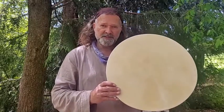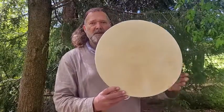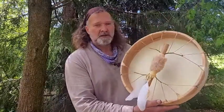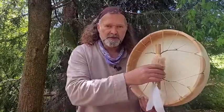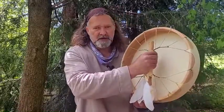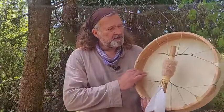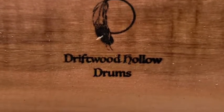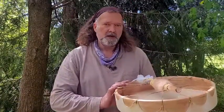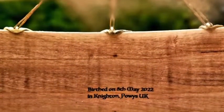The drum in question is this beautiful 16-inch shamanic deerskin drum — it's rather lovely. If I turn it around you can see it's been laced with artificial sinew with a branch handle, got rabbit fur and leather trim on the handle here and these are little goose feathers down below. On the inside of the frame we've got Driftwood Hollow Drums, which is my maker's mark, and also the date when the drum was brushed, which was on the 8th of May 2022 in Knighton Powys, UK.